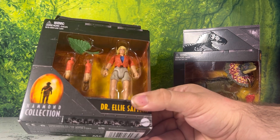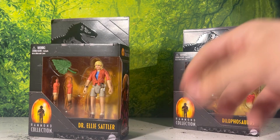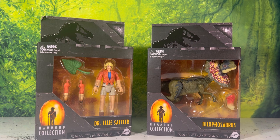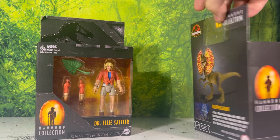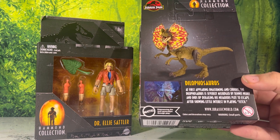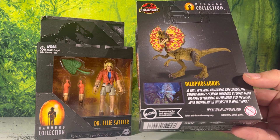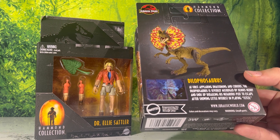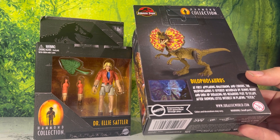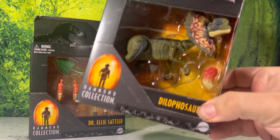And of course joining the super articulated Hammond line is Ellie Sattler with some interesting accessories. Taking a look at the packaging, it's very standard for these small single-carded figures and dinosaurs. The back says that the Dilophosaurus is severely misjudged by Dennis Nedry and ends up derailing his nefarious plot to escape after showing a little interest in playing fetch.